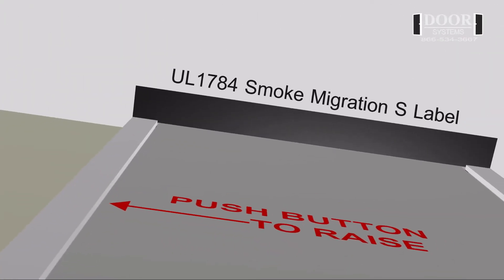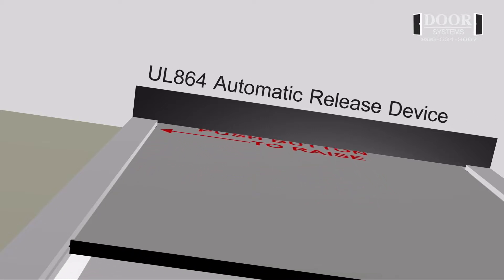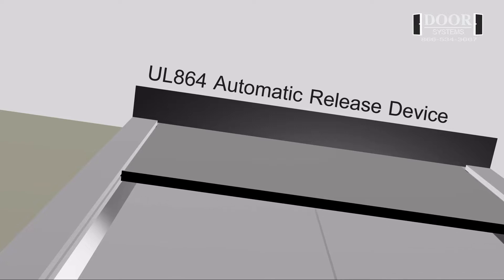A UL-1784 Smoke Migration S label. A UL-864 listed automatic release device.